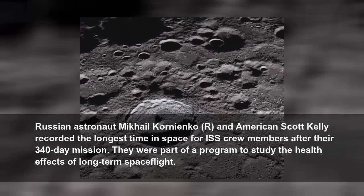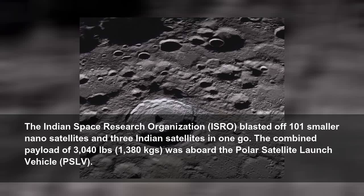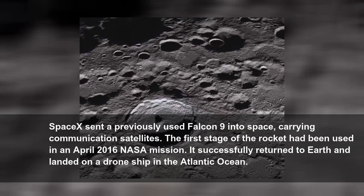The Indian Space Research Organization, ISRO, blasted off 101 smaller nano-satellites and three Indian satellites in one go. The combined payload of 3,040 pounds, 1,380 kilograms, was aboard the Polar Satellite Launch Vehicle, PSLV. SpaceX then sent a previously used Falcon 9 into space carrying communication satellites. The first stage of the rocket had been used in an April 2016 NASA mission and it successfully returned to Earth and landed on a drone ship in the Atlantic Ocean.